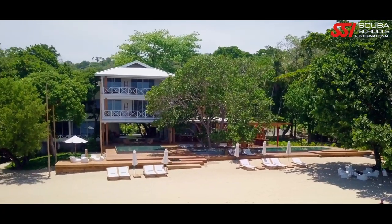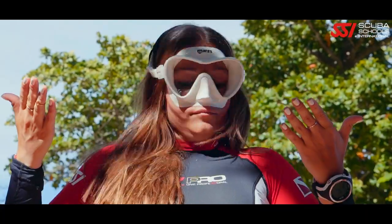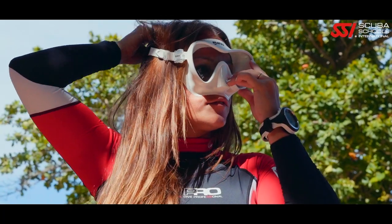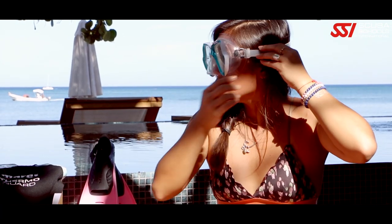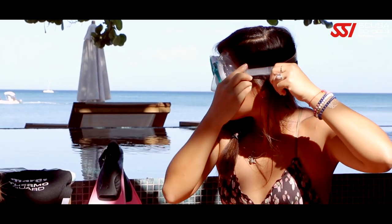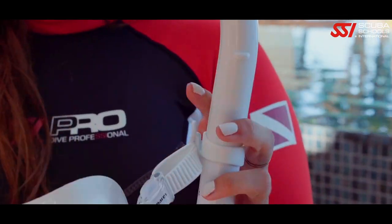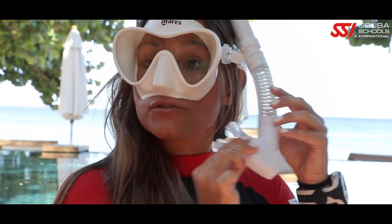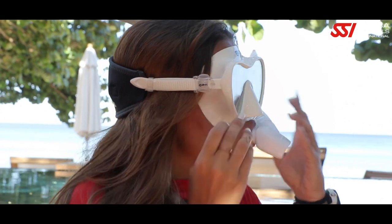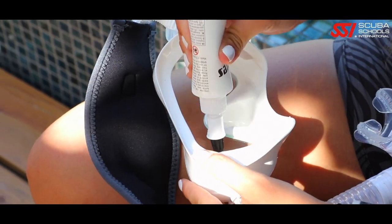Let's set up your new gear. The right fit for your mask is important. Place it on your face, breathe in through your nose, and let go — with a tight seal it should not fall off your face. Pull the strap over the crown of your head and adjust the straps for a comfortable fit, but don't over-tighten. Next, put the snorkel on the outside of the mask strap on the left, and adjust the snorkel so it fits comfortably in your mouth on the left side of your face.